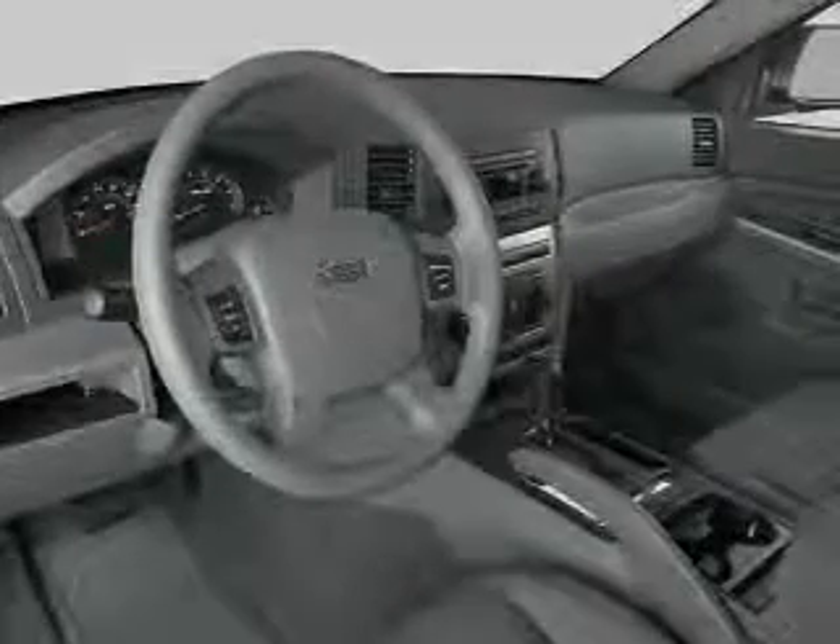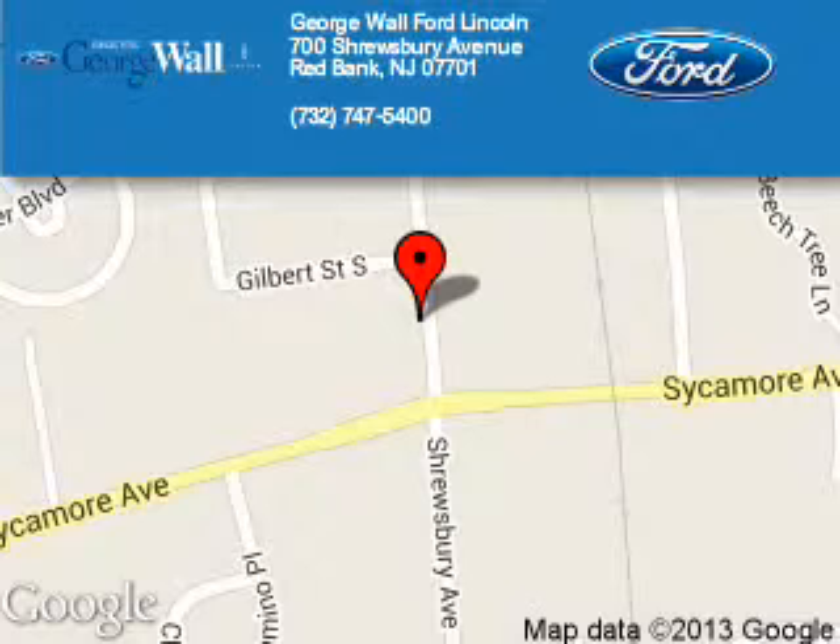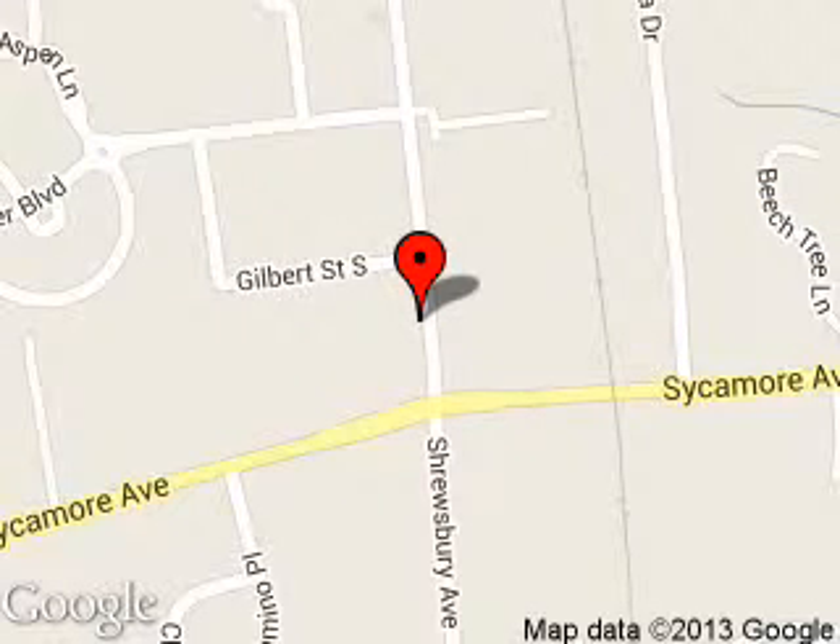Call or click to contact us. George Wall Ford is dedicated to doing everything possible to ensure that the experience you have selecting your next vehicle is a pleasant one. We are located at 700 Shrewsbury Avenue, Red Bank, New Jersey, 07701.